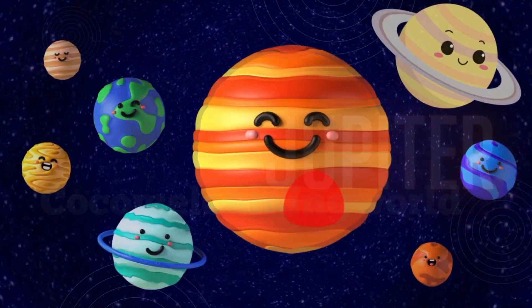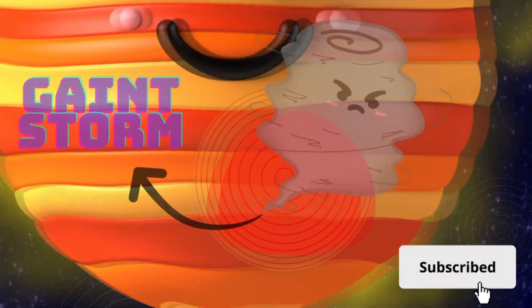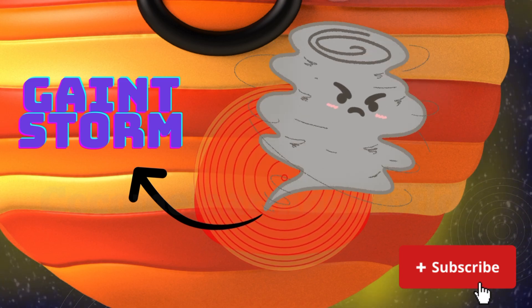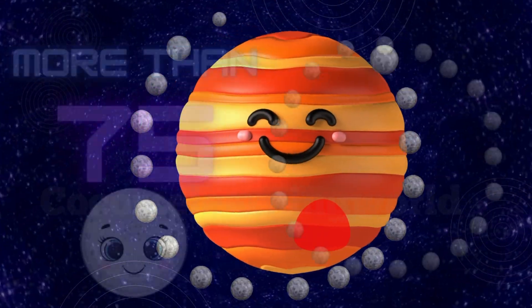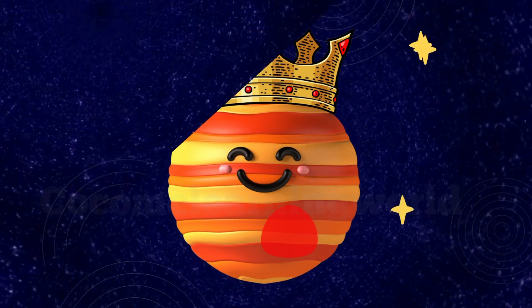Jupiter. Jupiter is the largest planet. It is a gas giant with a big red spot, which is a giant storm. It also has more than 75 moons. Jupiter is like a king of the planets.